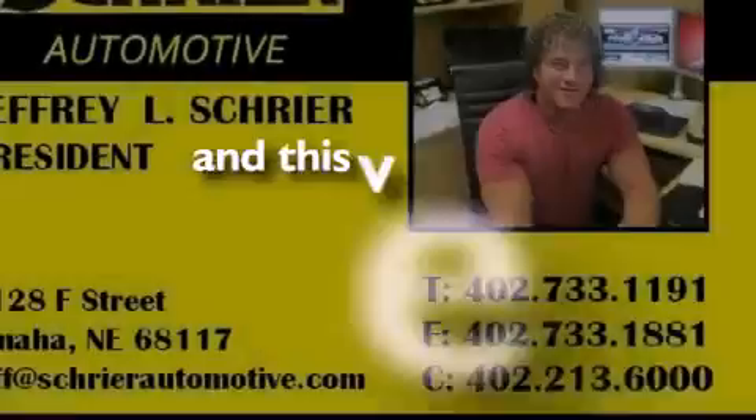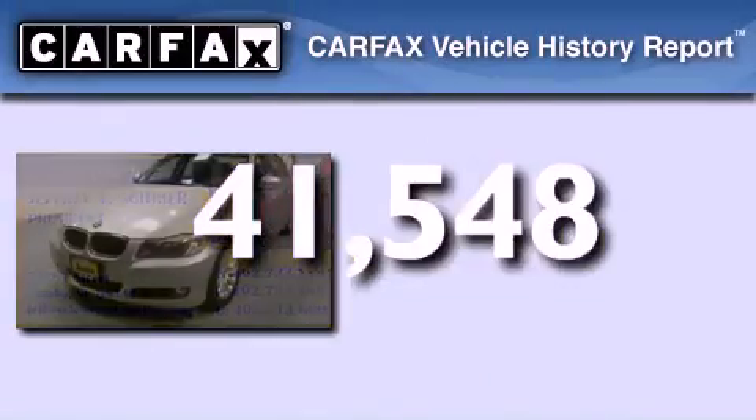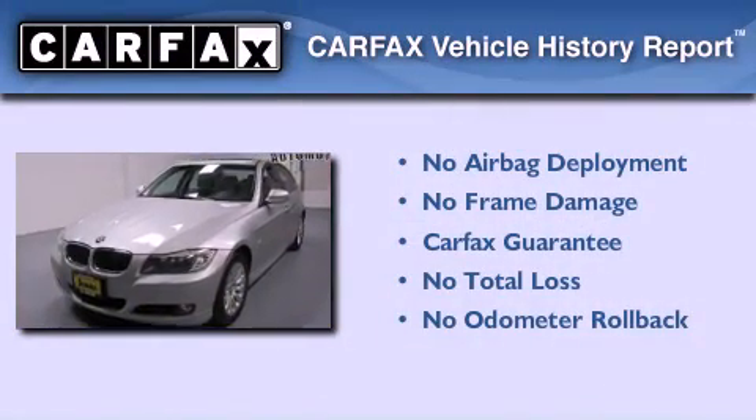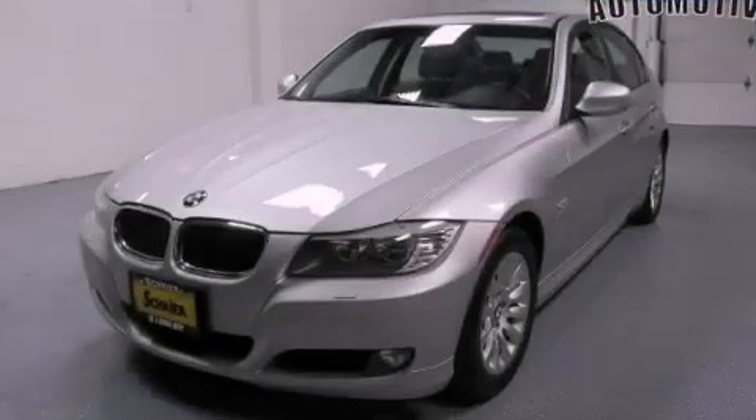This vehicle has fewer than 42,000 miles on the odometer. Not to mention that this BMW qualifies for the Carfax buyback guarantee. Contact us today to arrange your test drive.